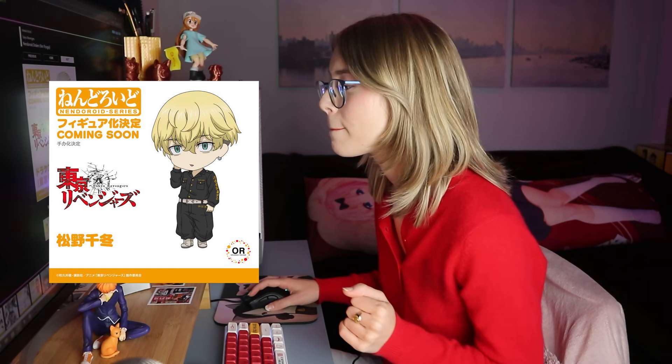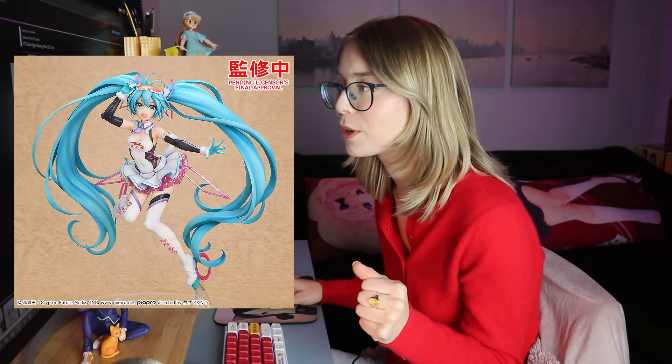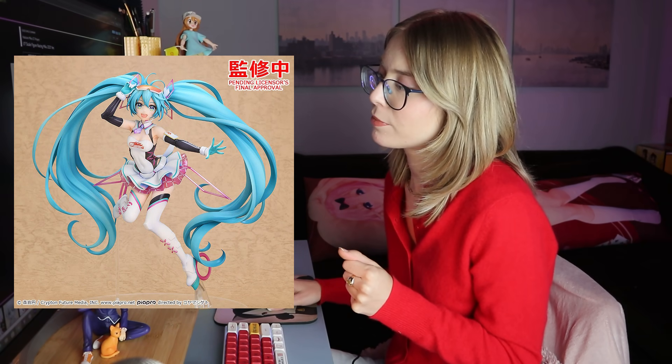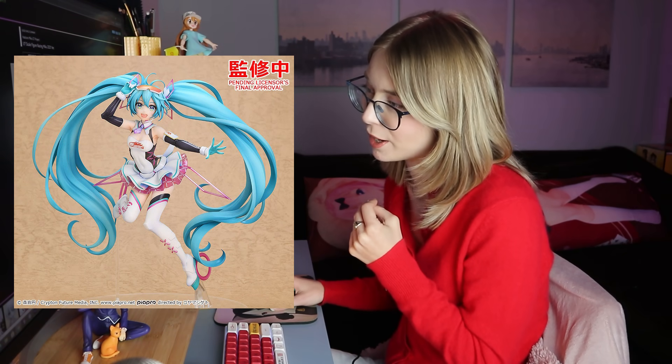I do like Chifuyu but I'm not super sold on it — we'll see how the nendoroid looks. Another scale figure from a company called Frontierworks — I have no idea who they are, seem like a new company, but she looks cool. This cool 1/7th Racing Miku — she looks pretty funky, I like her. I won't pick her up but she looks cool. She's not my favorite Racing Miku. The pose is very dynamic and cool though — I see a support rod behind her, I wonder if she'll lean.